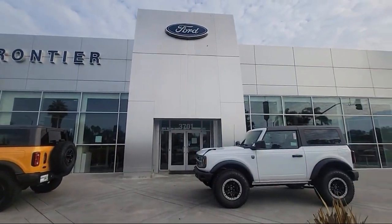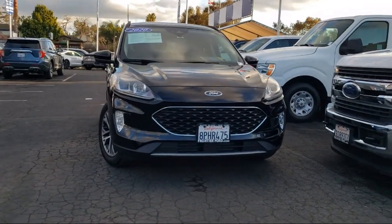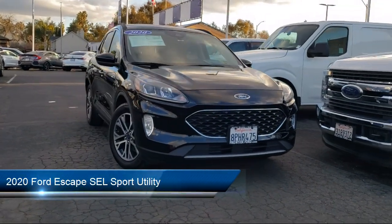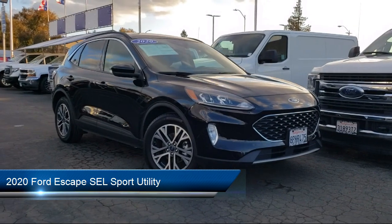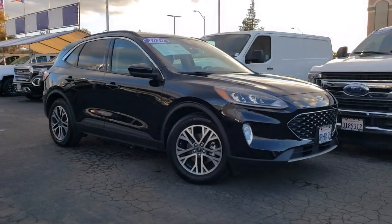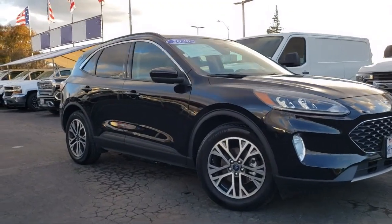Welcome to Frontier Ford, and here's a look at one of our great vehicles for sale. It comes equipped with Ford Co-Pilot 360 Assist, Ford Pass Connect, leather steering wheel with auto tilt-away, and a rear view camera.